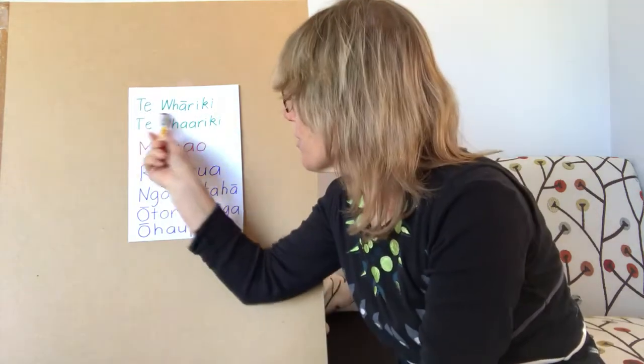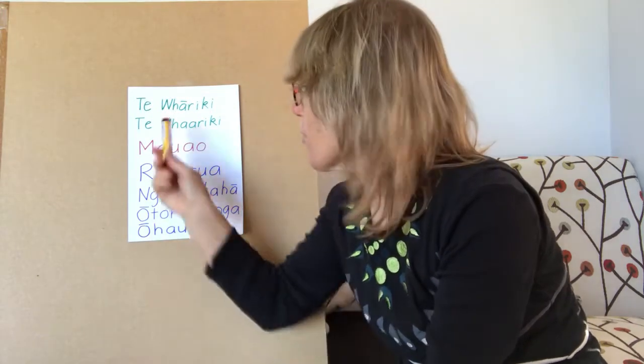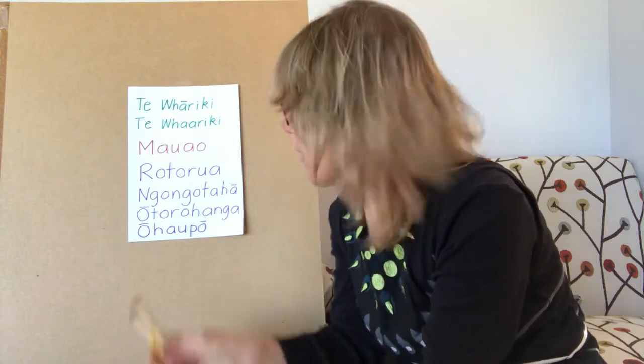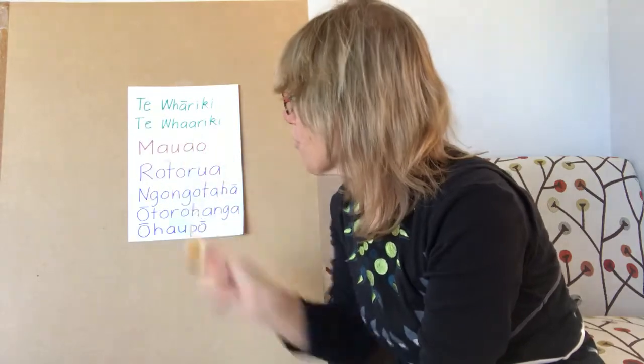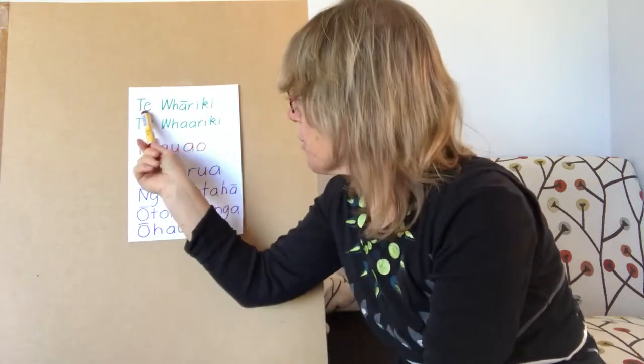Somebody's asked me about the pronunciation of this, which literally means 'the mat,' and if you're a teacher you'll probably know that it's the name of the early childhood curriculum. So this is 'te,' which we've talked about before.